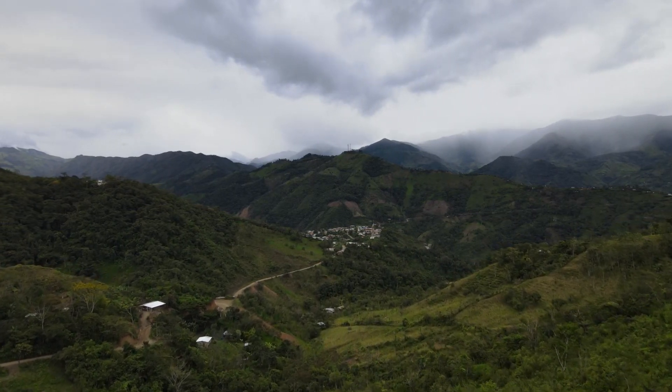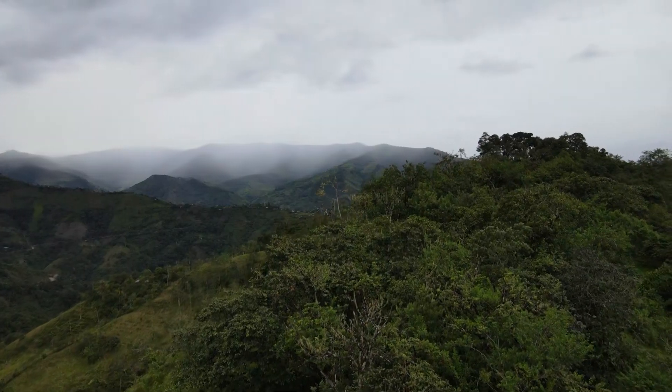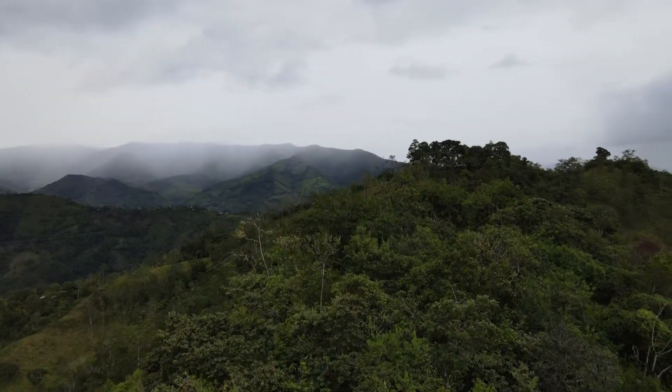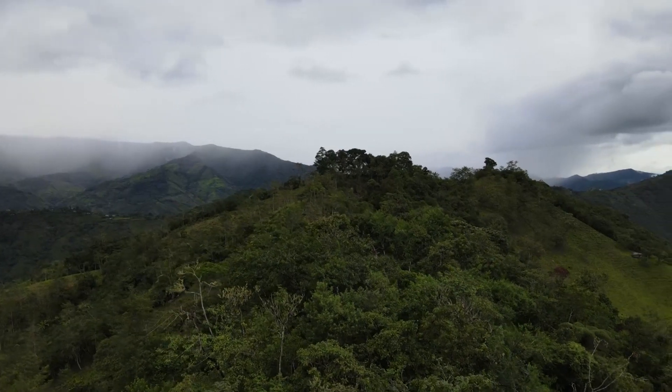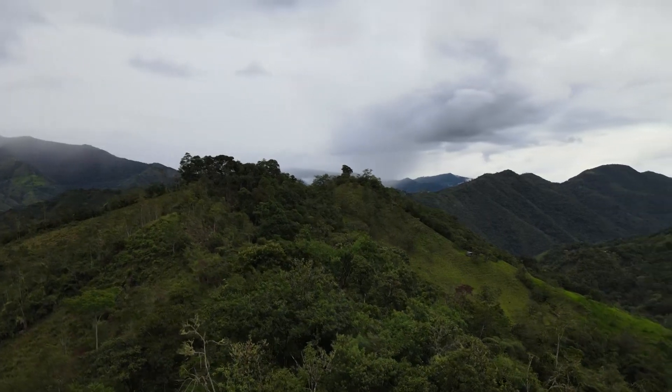We're right here at just a little higher elevation than the town of Palanda. I think Palanda is about 1,300 meters in altitude, so we might be around 1,400 here. As you can see, the beautiful views of the mountains. This is a great property — there's a really nice flat zone right here in front of me, as you can see, that extends out.